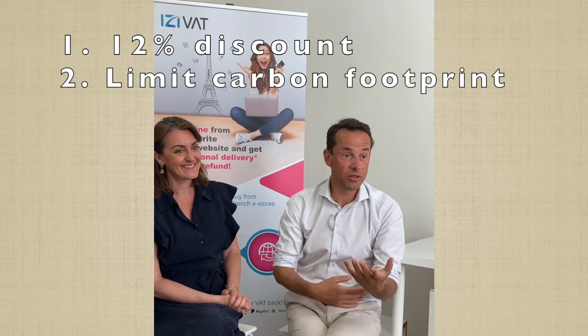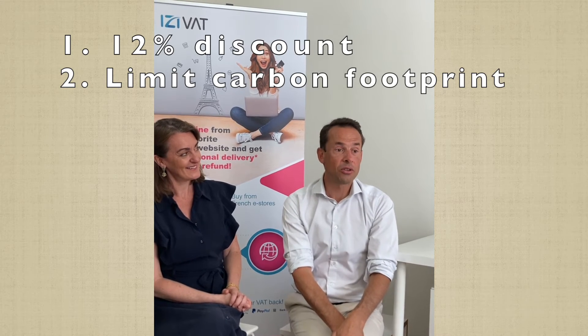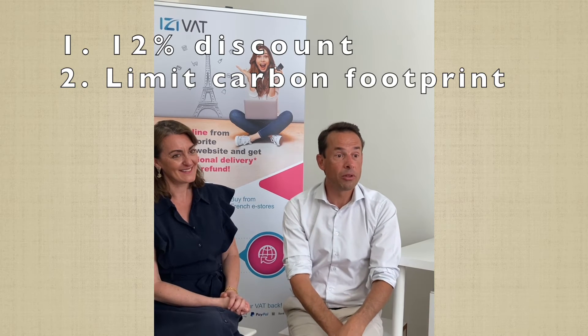What are the benefits? The benefit is a 12% discount on all your shopping. Second point, you're going to limit your carbon footprint because we are going to group the shopping and save on the international delivery.